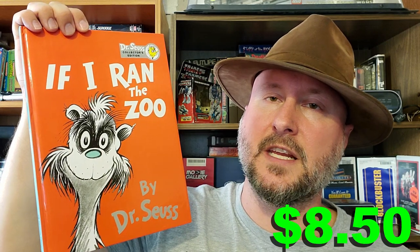Next up we have a banned Dr. Seuss book. It's 'If I Ran the Zoo,' and my mom picked this up for me — it was $8.50. I have her and my dad both looking out for rare finds for me. It's a pretty sweet deal.